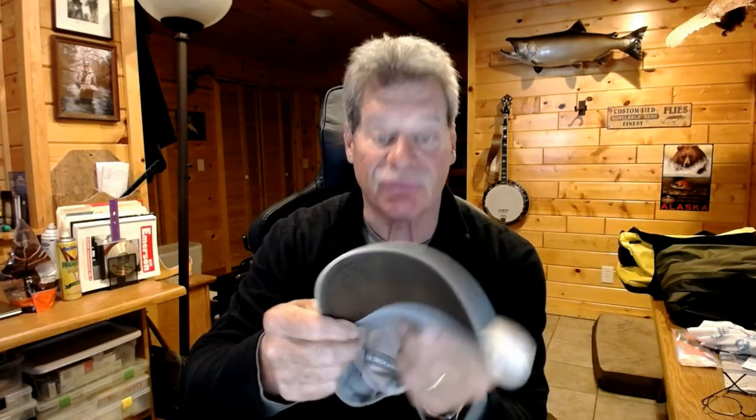It's not a bad idea to have an extra hat. You can fold these hats into themselves, they don't take up a lot of room, and just throw one in your bag. If you lose your hat, you're going to be in trouble. An old trick from Lefty Kreh — he always liked a dark underside on his visor to help reduce glare. That's really important, so think about that with the hats you bring.